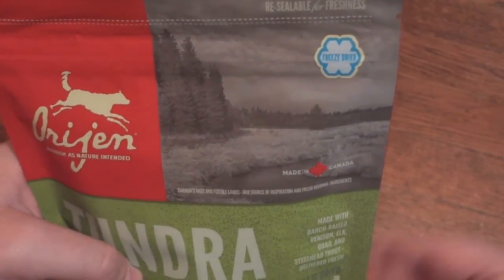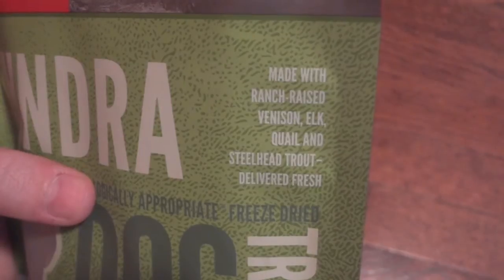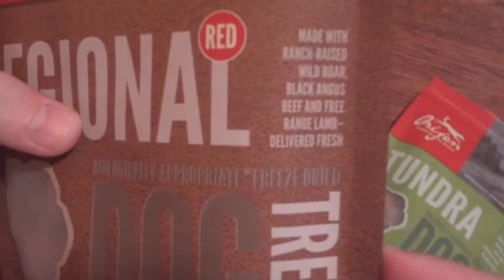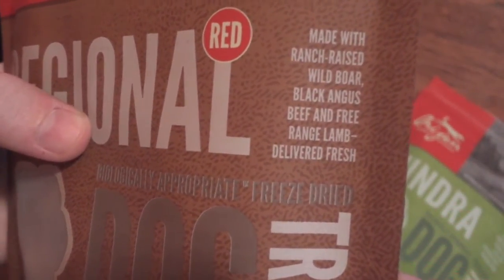So like I said before, these are freeze-dried treats that are made in Canada. On the Tundra ones right here are made with ranch-raised venison, elk, quail, and trout. And then the Regional ones are made with ranch-raised wild boar, black Angus beef, and free-range lamb.